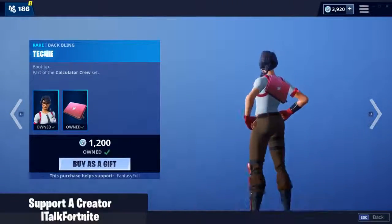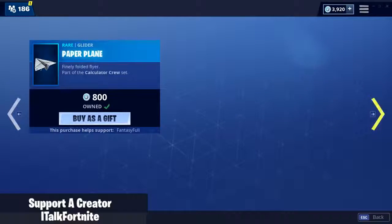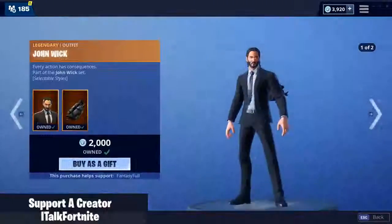Maven's back, comes with the backbling Techie. Really good skin. T-Square and the Paper Plane Glider. Moisty Merman. Leviathan. Something else that isn't the same skins, please.